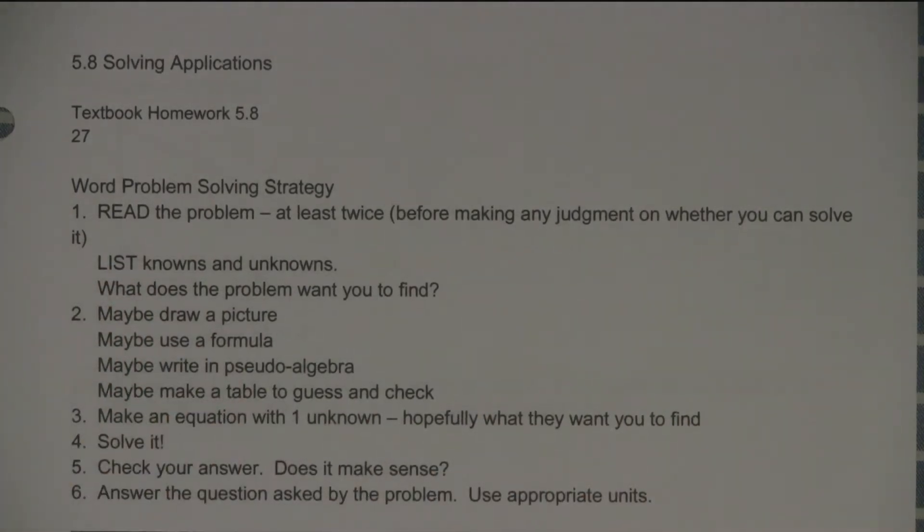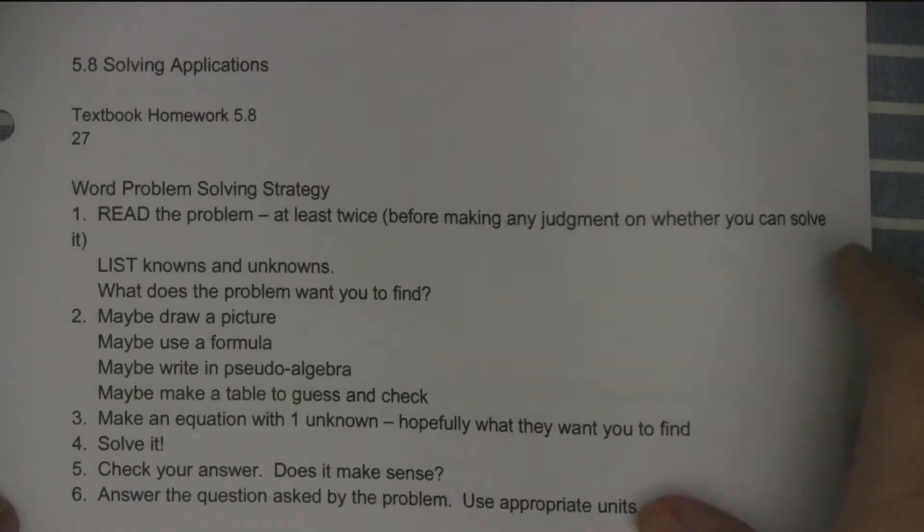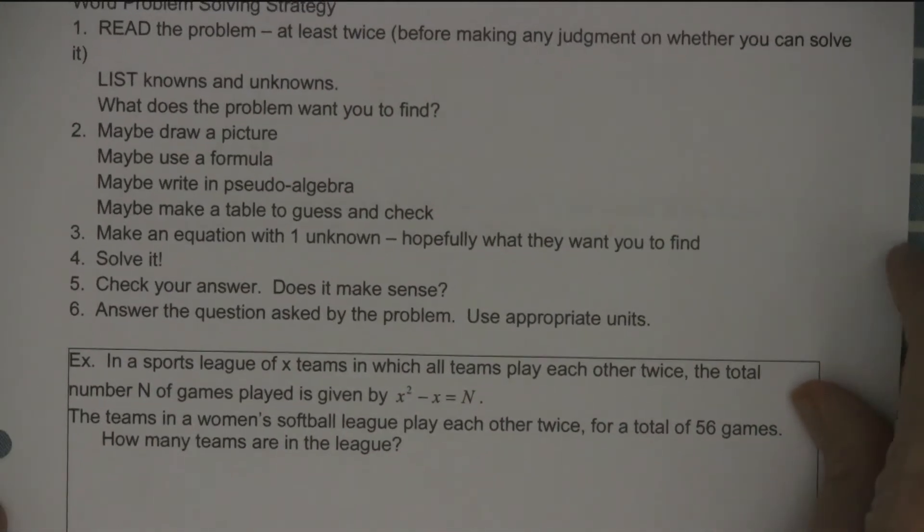I can't tell you how many times someone tells me there's a word problem and they can't solve it. And I'll ask them which one it was, and they say they haven't read it. You can't just make a decision on whether or not you can solve it — you've got to read it first.